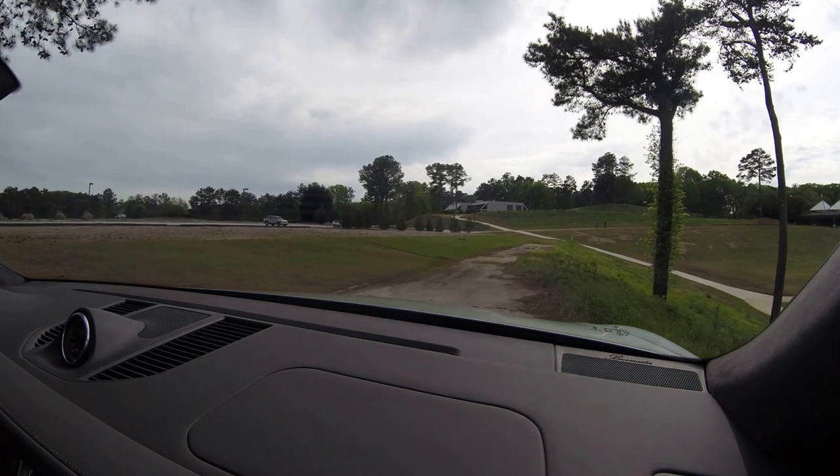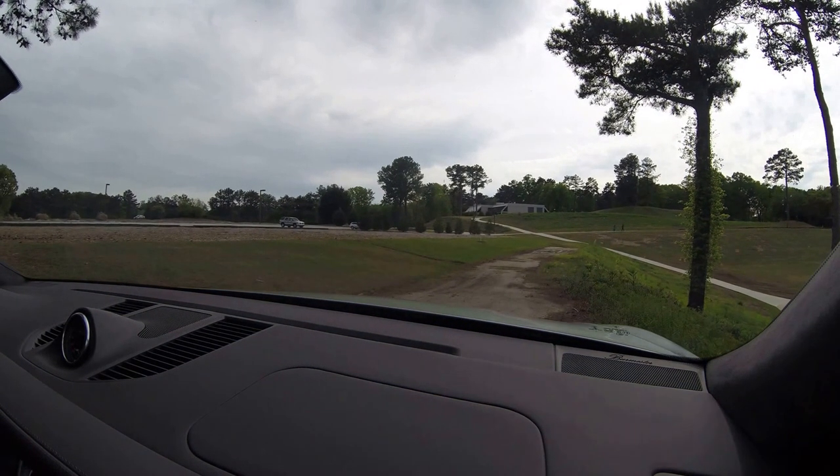Is it worth it? Come back — we're going to take some photos and shoot some more drive videos when we return. Thank you.